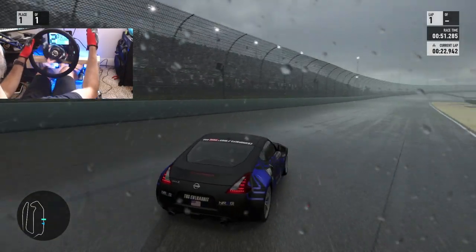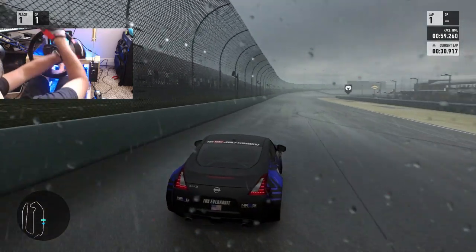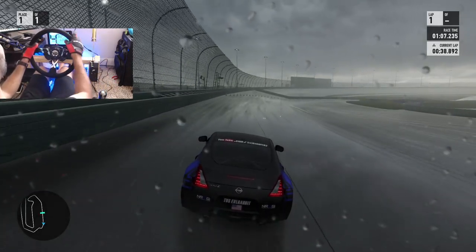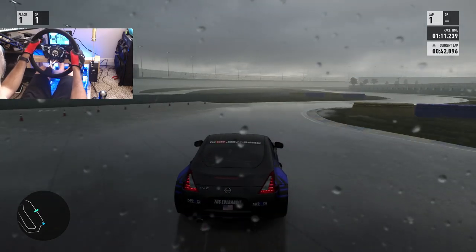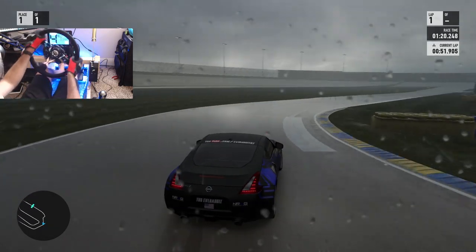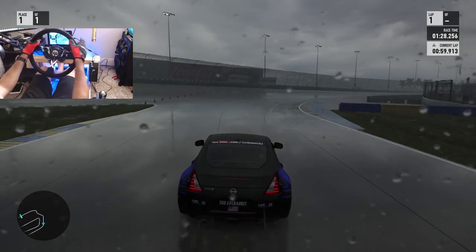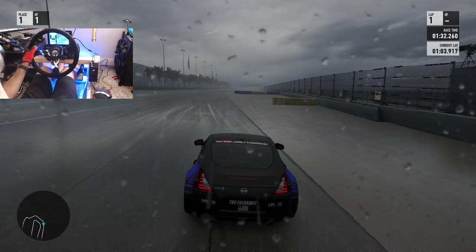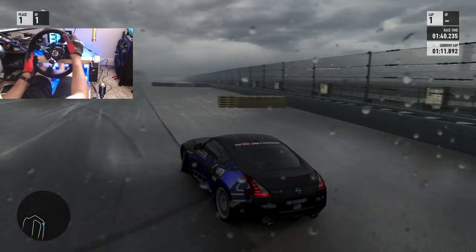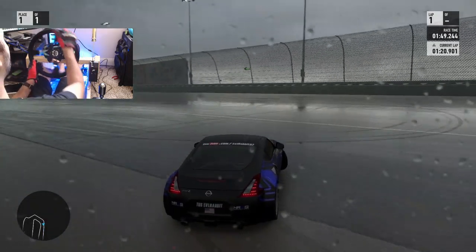What's up everybody, welcome back to the channel. I'm Evil Rabbit and we are here on a very wet, rainy, thundery homestead for the next round of SSR. We're going to be talking about anticipations and what to expect. We are in our V8 370Z, locked into this car for the remaining portion of the season. The qualifying is going to be somewhat dry — storm clouds and fog but not wet — and then the competition is actually going to be raining.